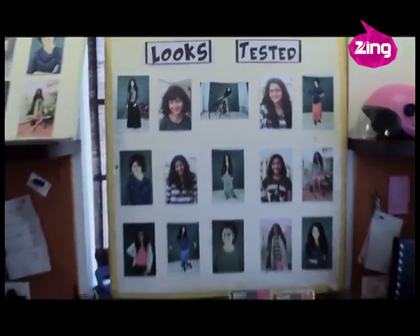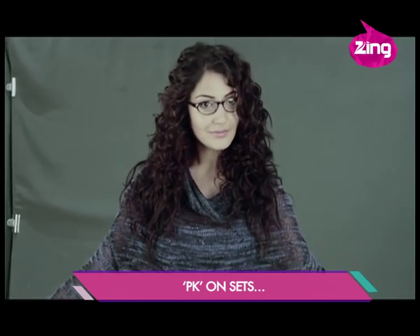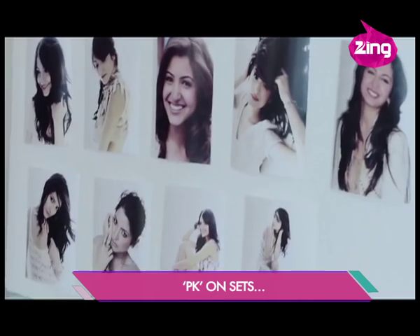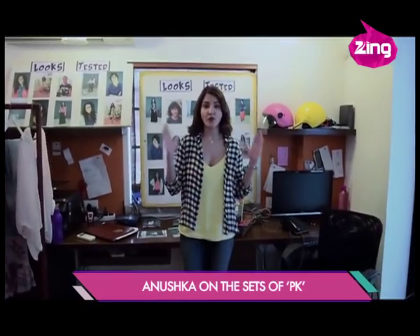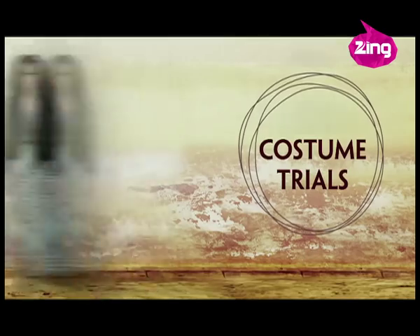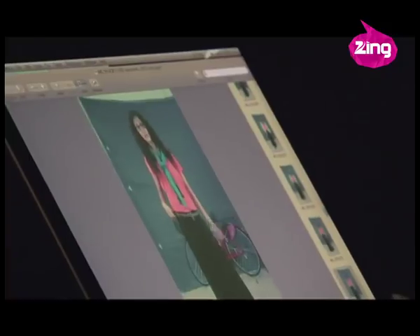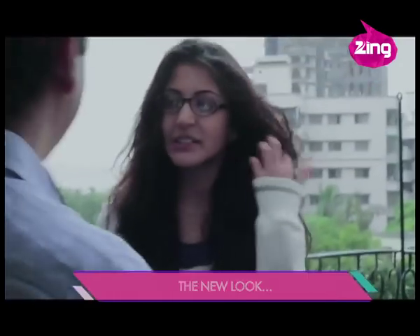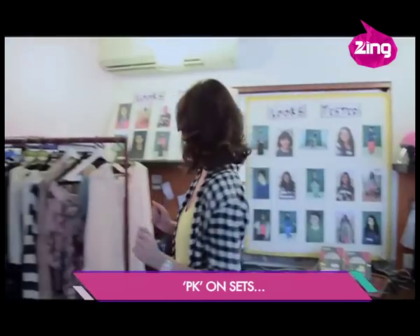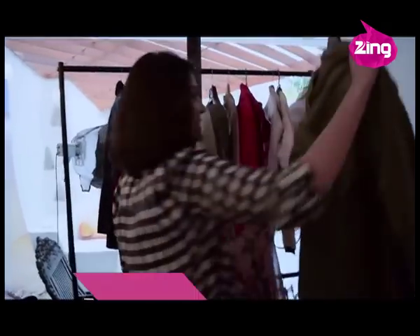Now let me take you back and show you how many looks we tried on. Let's first have a look at this one. So now I'm going to take you through the process of coming to the final look. For the first look, Raju sir wanted me to look very fresh and happy and chirpy and peppy. So we just had to find the right clothes. And the first time you see me in the film, the first look of Chakku is actually this dress. And we picked up this jacket.